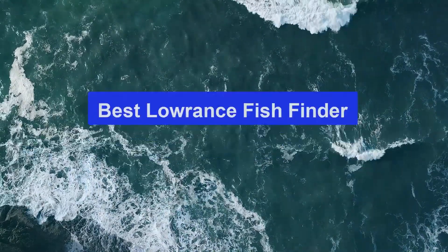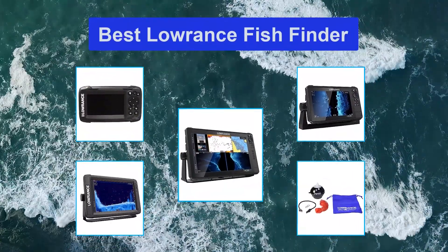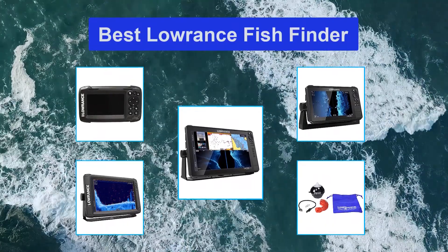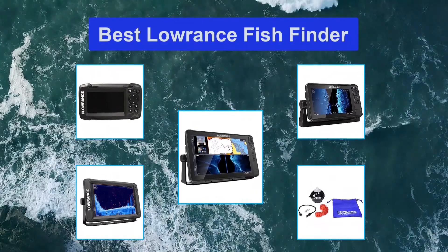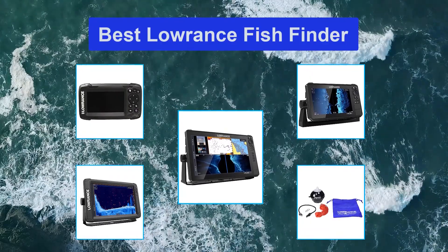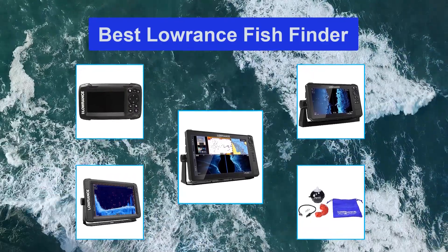Finding the best Lorenz fish finder can be very tough, especially with the number of models offered by the company. The brand's wide range of offerings, from small angler units to large pro models, can be very overwhelming for a novice fish finder buyer. Lorenz fish finders may appear to have the same features, which all the more makes it difficult for you to choose just one model.